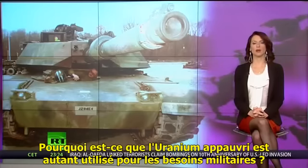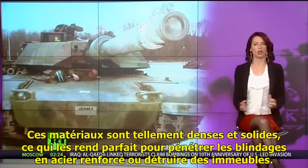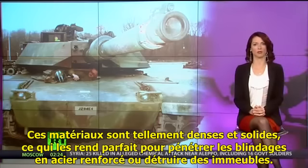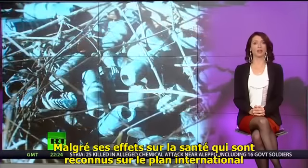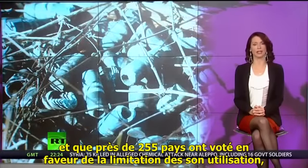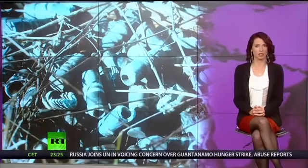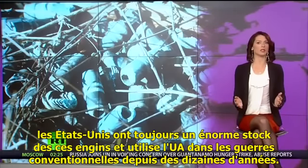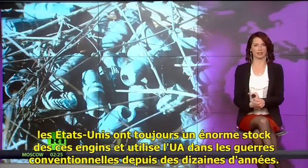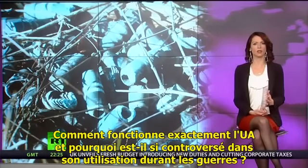So why is depleted uranium so prevalent in military use? Well, the material is extremely dense and strong, which makes it perfect to penetrate reinforced steel armor or bust through buildings. And despite internationally undisputed health effects that have already led to 155 countries voting in favor of limiting its use, the U.S. still has a stockpile of it and has been using DU in conventional warfare for decades. So how exactly does DU work, and why is it such a controversial method of warfare?